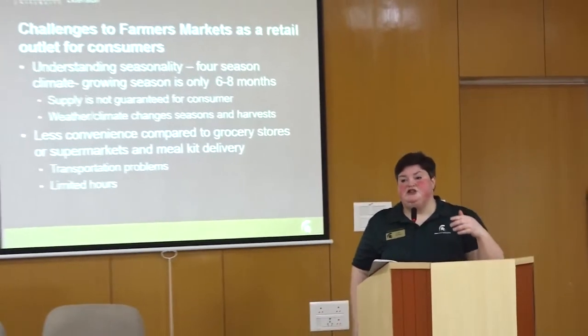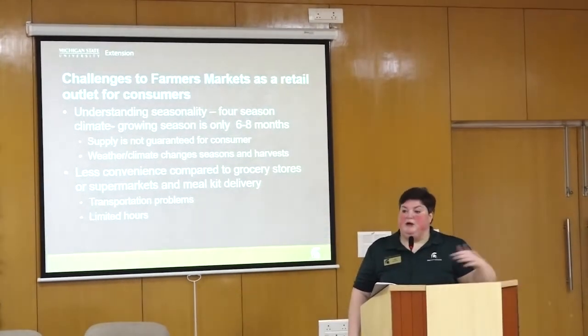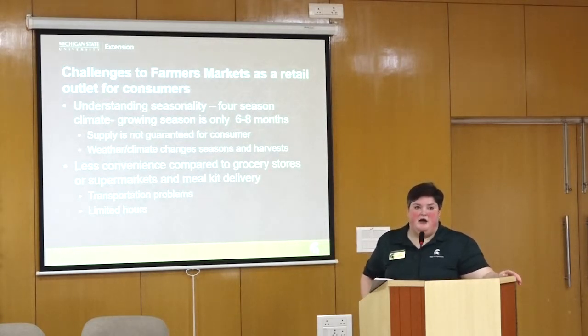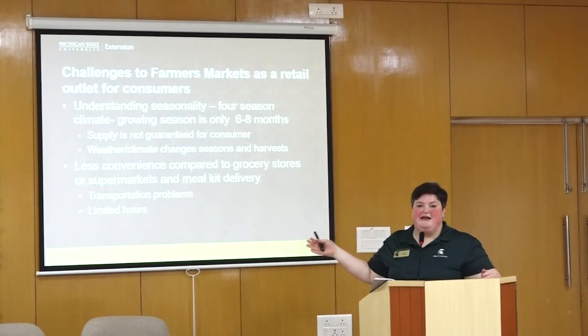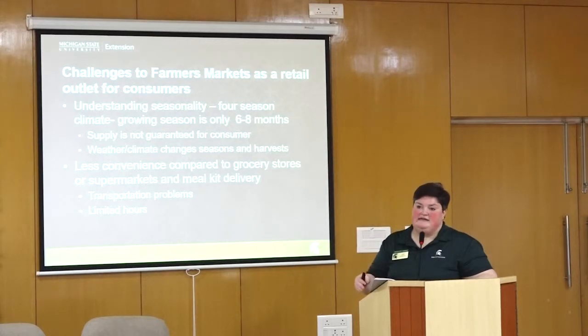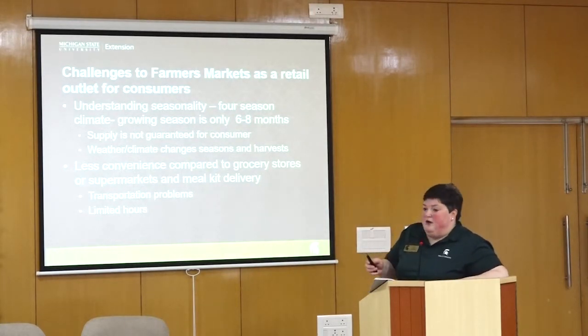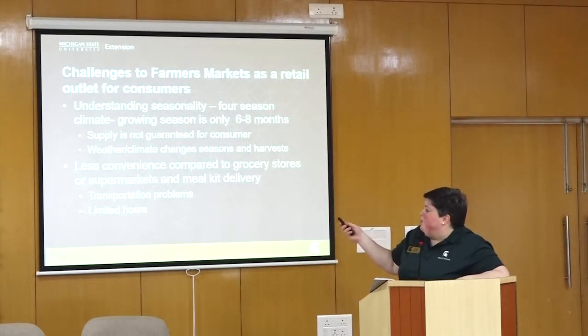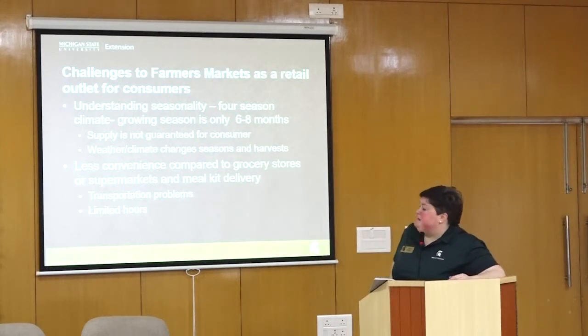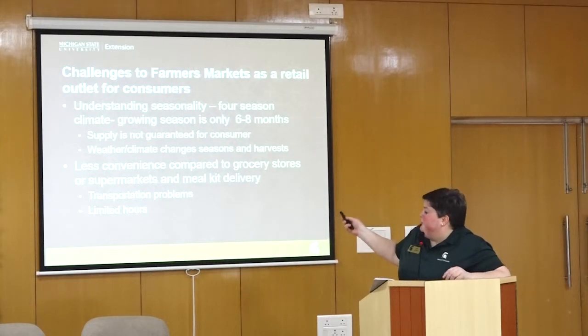Some challenges: consumers may not understand seasonality. They've become accustomed to going to large grocery stores and buying what they want any time of year. For example, in Michigan we won't have watermelons until the end of August at the earliest. They have to adjust to the fact that supply is not guaranteed and weather and climate changes affect crops — apples may not be available or it may have been a bad year for peaches. It's also not as convenient compared to grocery stores or supermarkets.